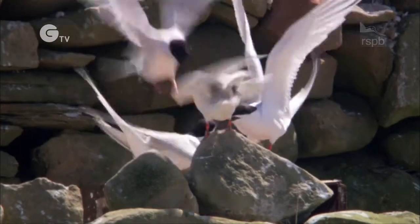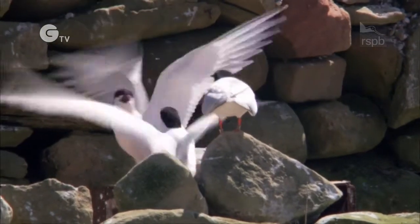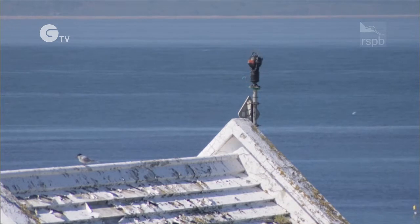We did experience an egg-thief visit four years ago, and we lost a pair of roseate tern eggs. That turned the tables for us, and now we guard the roseate terns 24 hours a day.